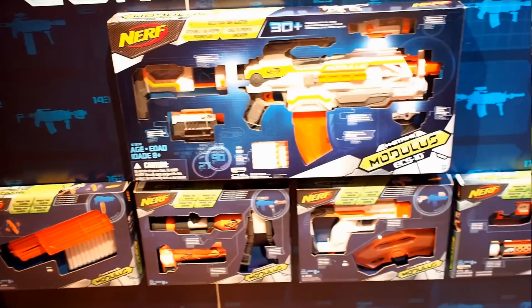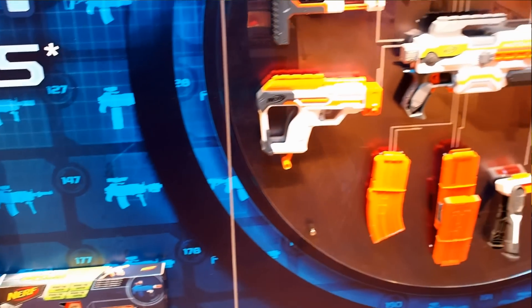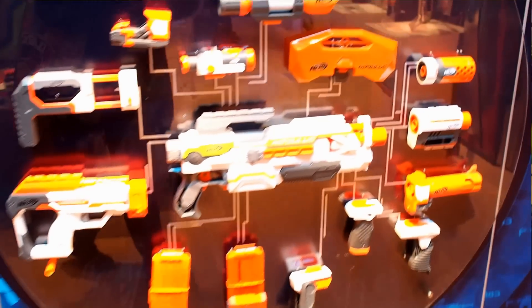Hasbro's gone awesomely nuts with Nerf too. Nerf Modulus is a build-your-own Nerf gun series that basically gives you a semi-automatic motorized Nerf pistol-rifle and lets you slap on whatever stocks, barrels, grips, scopes, and whatever else you want on it. It's like the N-Strike rail accessories and a few of the older barrel extensions and scopes, but with way more choices.